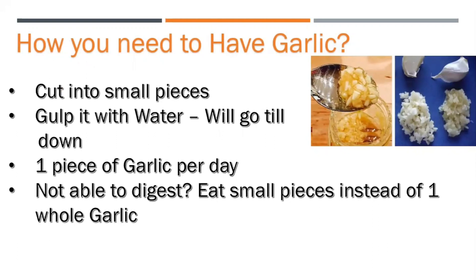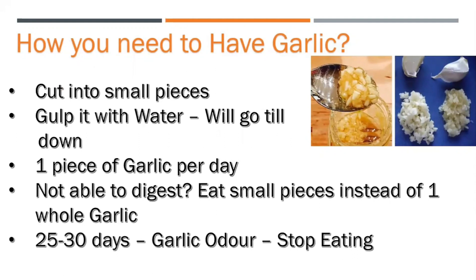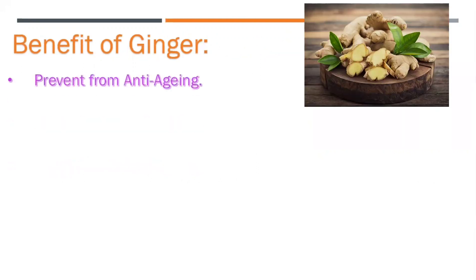Once you consume garlic for 25 to 30 days, a kind of garlic odor comes out of you — that's the time when you need to stop having it for some time. If you're not able to consume garlic directly, you can mix it with curd and have it.